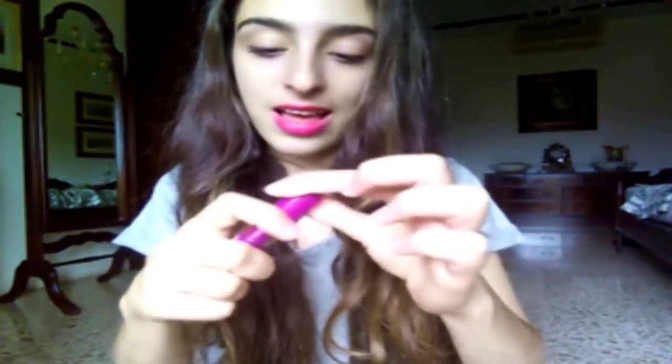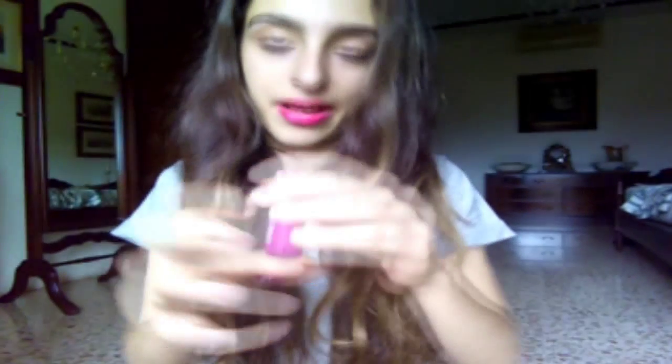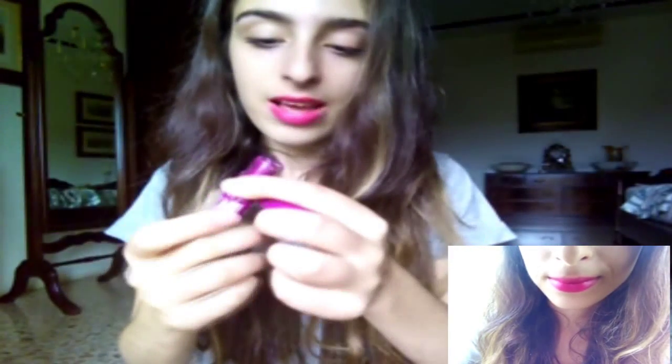The final lipstick is probably my favorite and it's the one I'm wearing today — it's the NYX Butter Lipstick in the shade 'Hunk' — it's a French name. It's a very creamy shade, it's lighter and more purple. You could probably get away with wearing this in other seasons too, just because it's lighter and not as dark. I love how it looks — so hope you enjoyed and thanks for watching, bye!